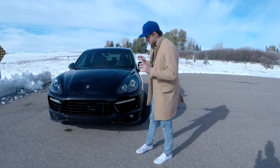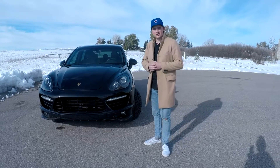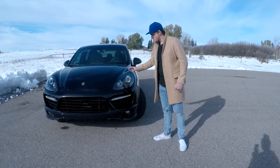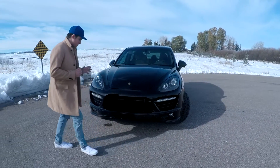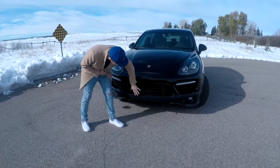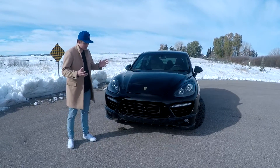I'd like to start with the exterior of the car. The GTS is unlike most other Porsche Cayennes. This car fits in between the Cayenne S and the Cayenne Turbo, but the Cayenne GTS gets a unique design unlike any other. On the GTS and the Turbo models you have this massive grill down here to help with cooling with the radiators, unlike the Cayenne S and the base Cayenne where it's much smaller — here it's much more aggressive looking.